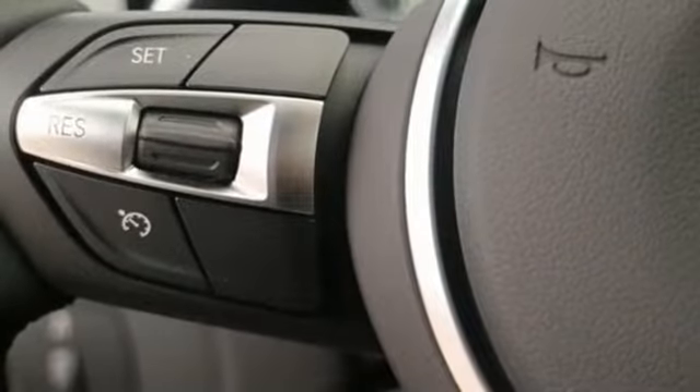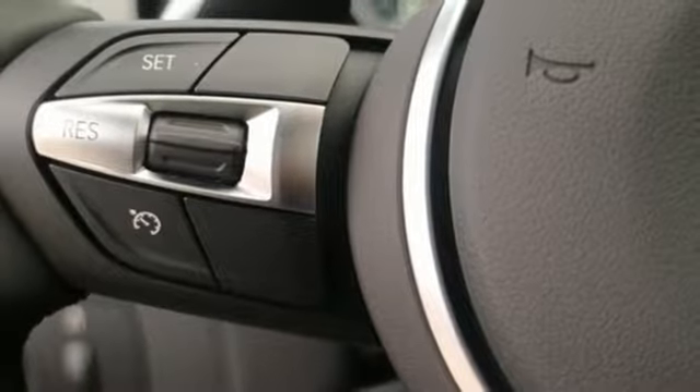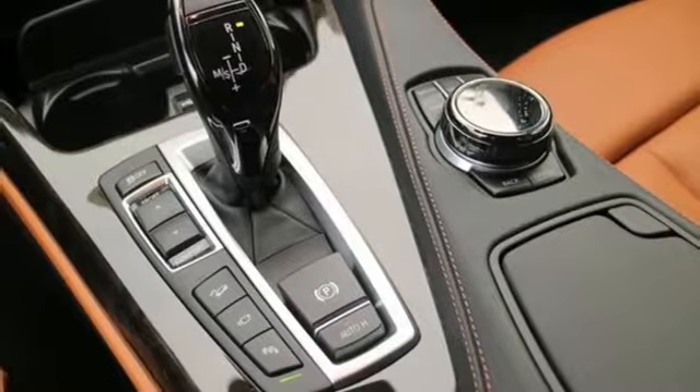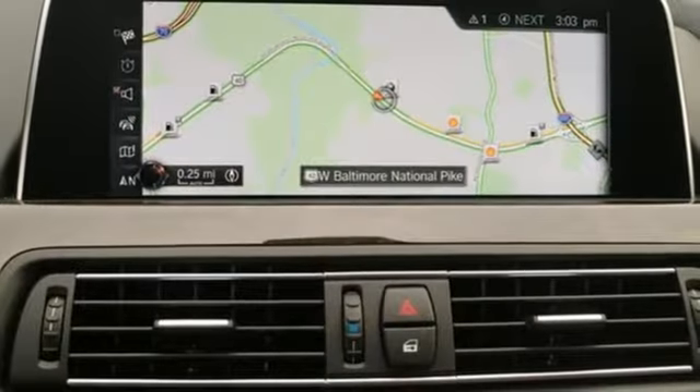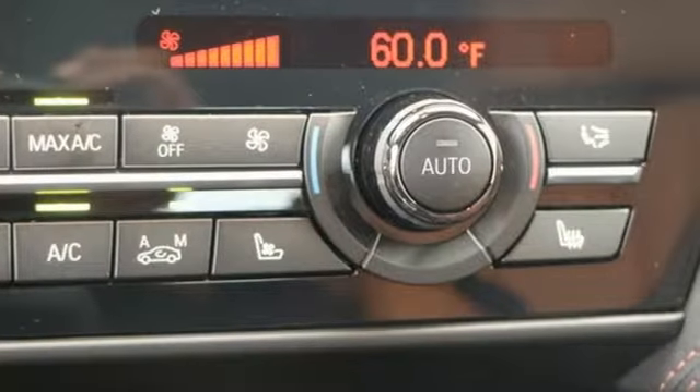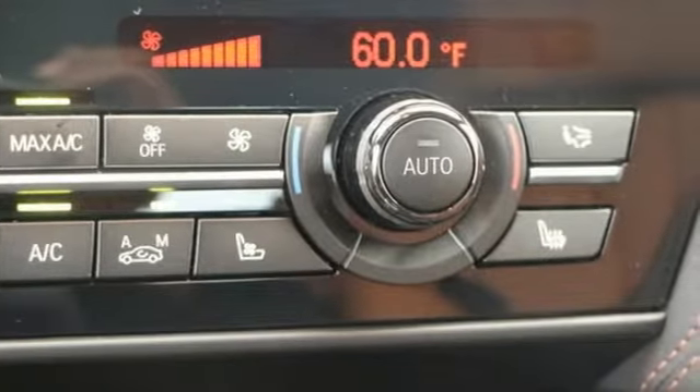Completely customize your experience with Driving Dynamics Control with Eco Pro Mode. Stay easily connected with the iDrive system and BMW Online with MyInfo and BMW apps. The BMW navigation system with 10.2-inch high-resolution screen guides your way.